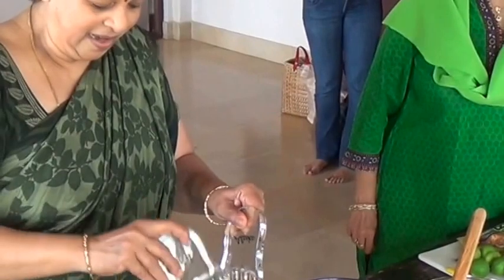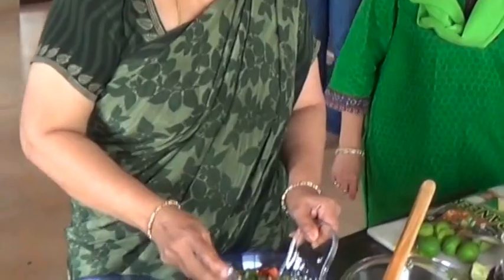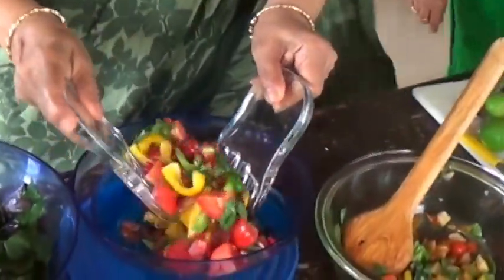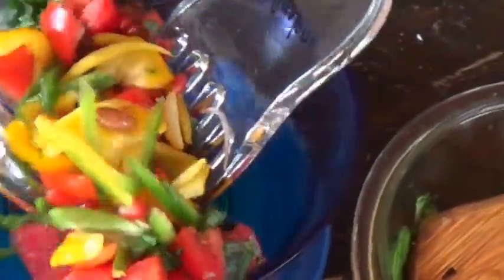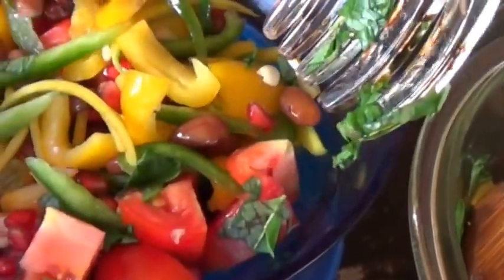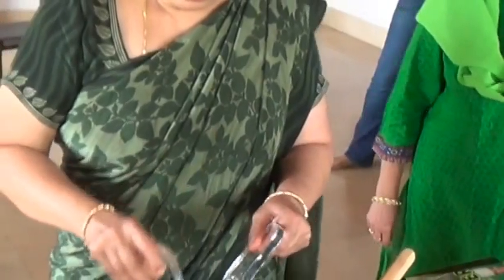I have another salad here — this one is a mixed vegetable salad. You can see it has tomatoes, yellow bell pepper, green bell pepper, beans that have been soaked and cooked overnight, pomegranates, raisins, and peanuts. Basically, whatever is available I've put in just about everything, and the dressing for this one is ready.